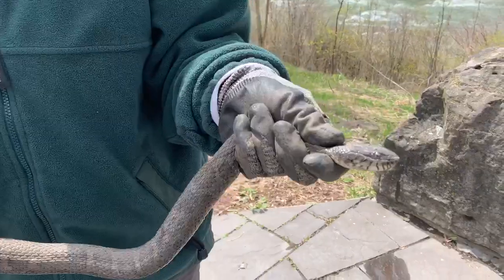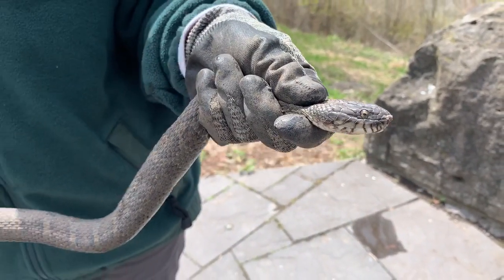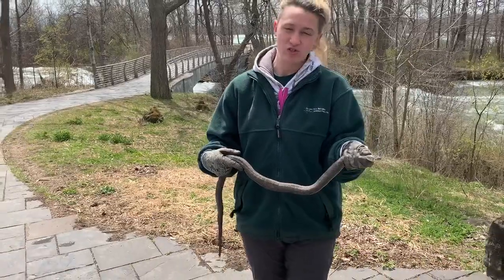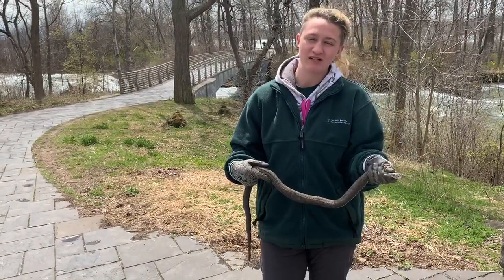A fun fact about these guys is that they are live bearers, so when they give birth, they give birth to live babies. You'll see little baby snakes squiggling around as the summer progresses. They do breed from late April into June, so right now would be their optimal breeding time.